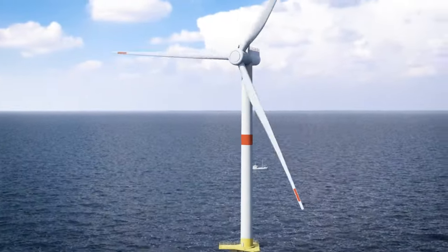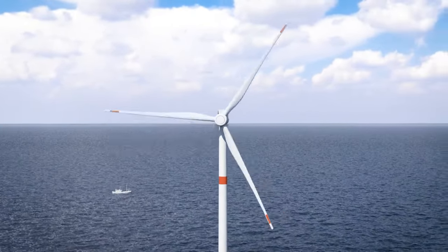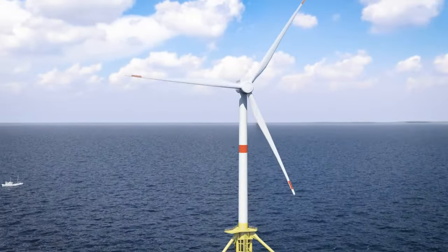Stay tuned for more exciting updates as the Provence Grand Large project continues to make progress towards a more sustainable and renewable future.